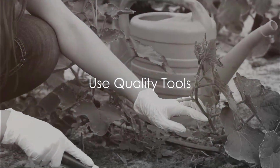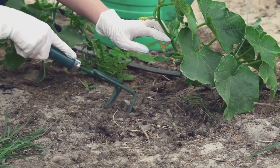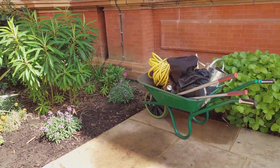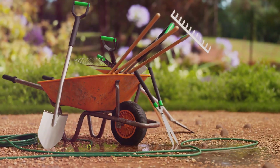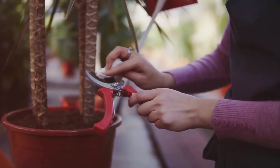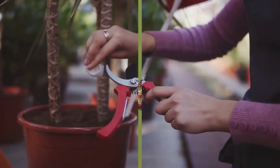Tip six: use quality tools. Gardening, much like any craft, relies heavily on the tools of the trade. A good investment in high-quality, durable tools not only boosts efficiency but also enhances your gardening experience. Remember, quality tools are a gardener's best friends.